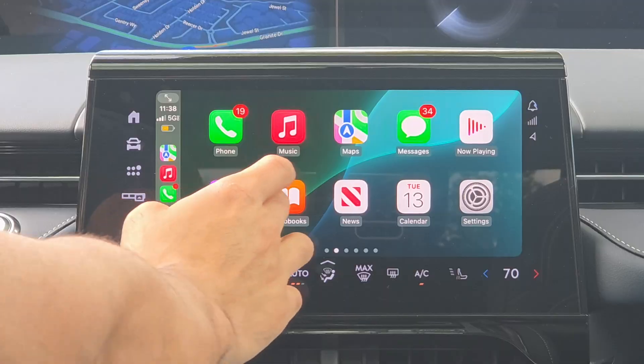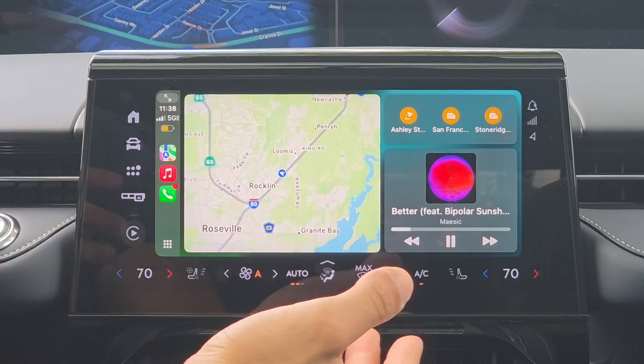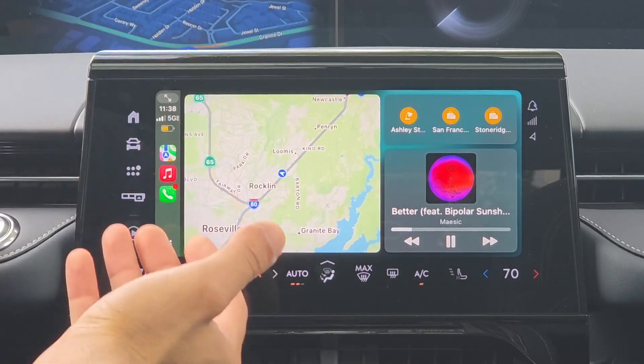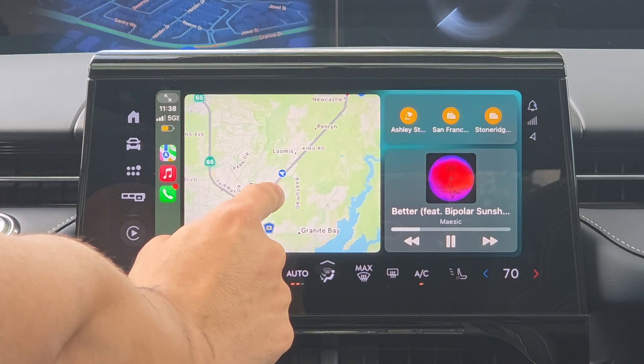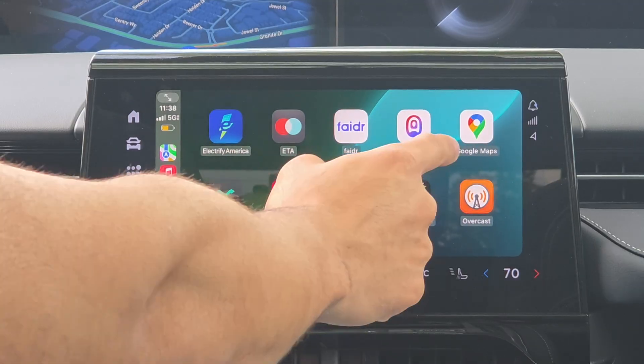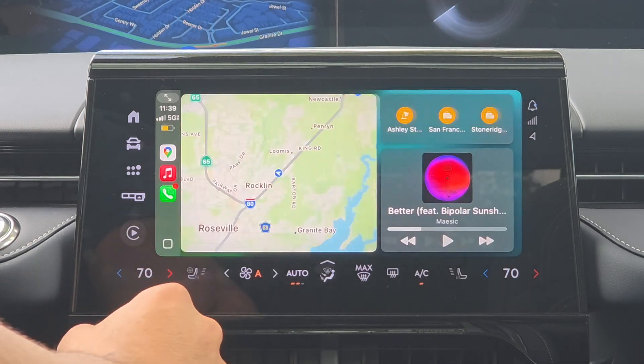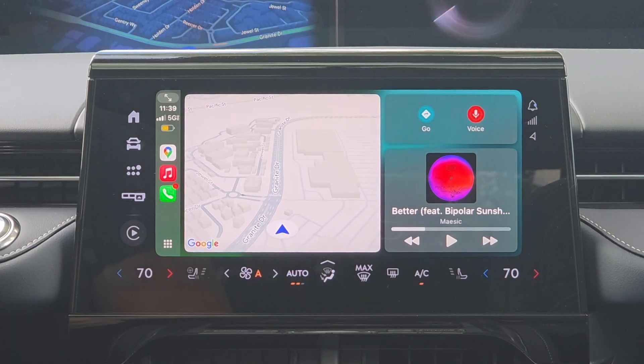If you live in the UK, unlike here in the States where we've always had the ability to change the native Apple CarPlay maps to something else like Google Maps or Waze, you can now do that in the United Kingdom as well. This is thanks to new regulations that Apple had to adapt to in the UK. Now you have the ability to change out of Apple Maps — for example, setting Google Maps as your dedicated map source for CarPlay.